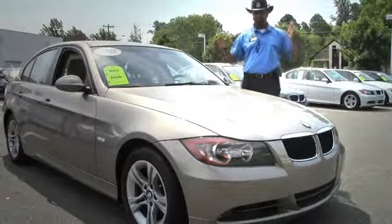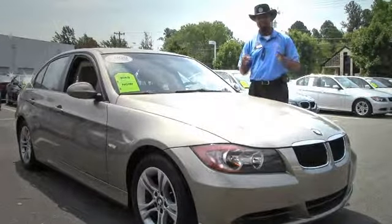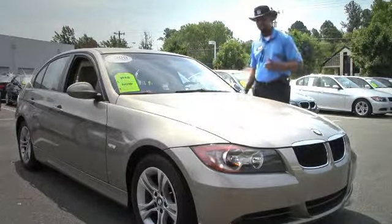Hey guys, I'm Ian Thompson here again, standing next to this beautiful Platinum Bronze Metallic 2008 BMW 328i sedan. Come on in, let me show you what it's all about.